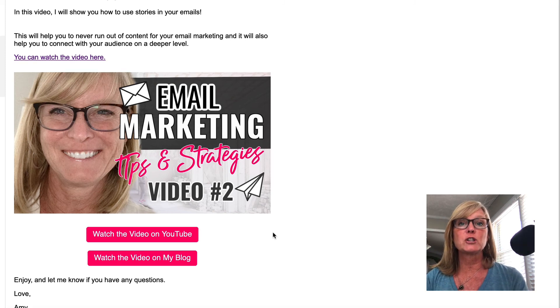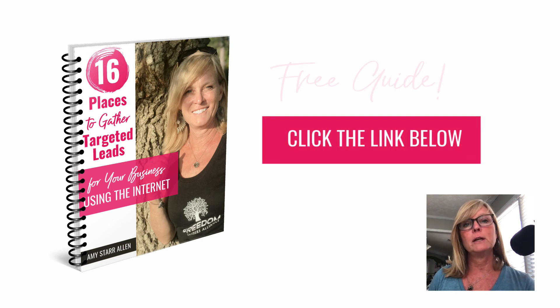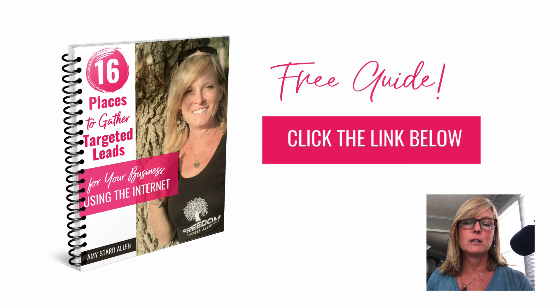If you're wondering where you can generate the leads to get them onto your email list in the first place, I have a guide for you that's going to show you 16 places to gather targeted leads for your business, all using the internet. I'm going to leave a link to that guide — it's totally free and it'll be below this video. It'll help you see all of the different places that I generate leads for my business, and they're all free. I also do free content marketing strategies, and the guide covers all the different places I generate leads. Just click the link below this video to grab that, and I will see you in the next video.